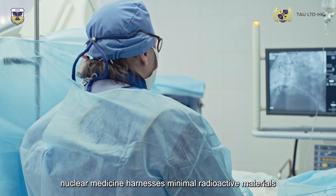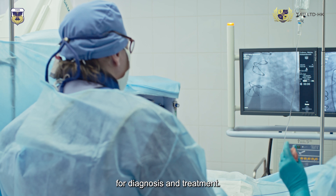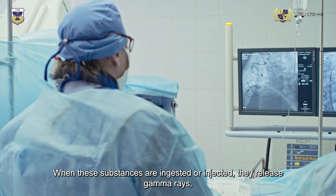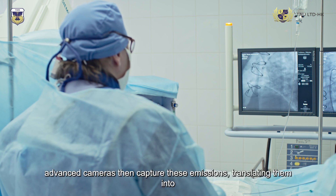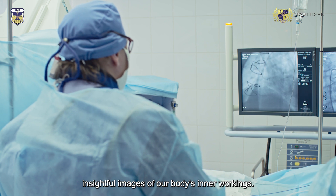Nuclear medicine harnesses minimal radioactive materials for diagnosis and treatment. When these substances are ingested or injected, they release gamma rays, and advanced cameras capture these emissions, translating them into insightful images of our body's inner workings.